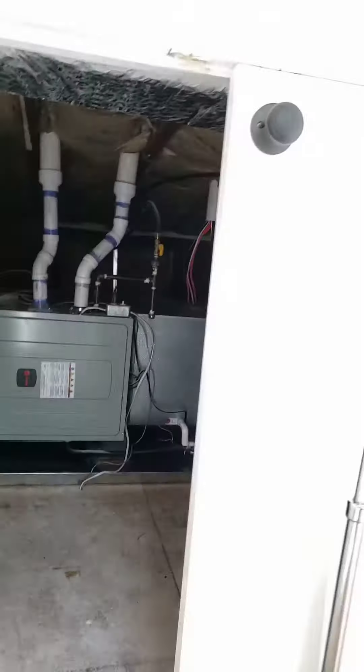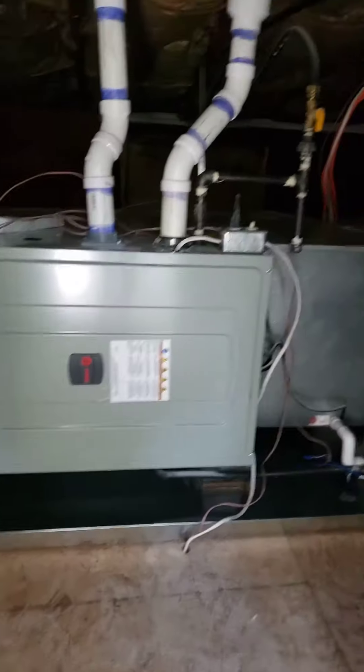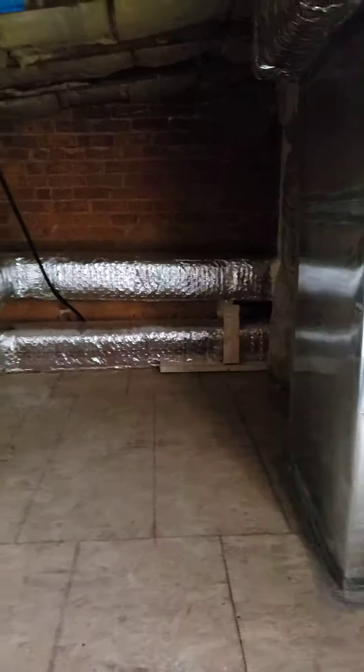Here is the access to the HVAC. There's the air handler, different supply vents. This is the return to that.